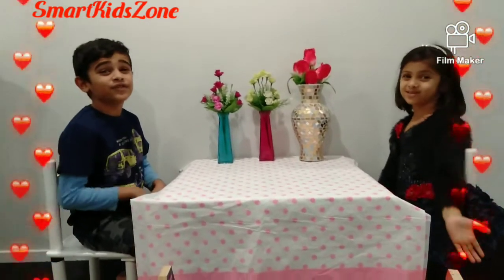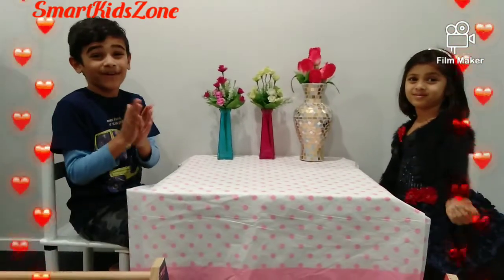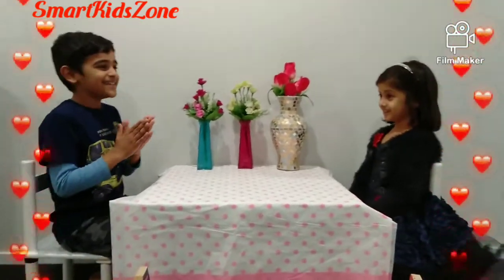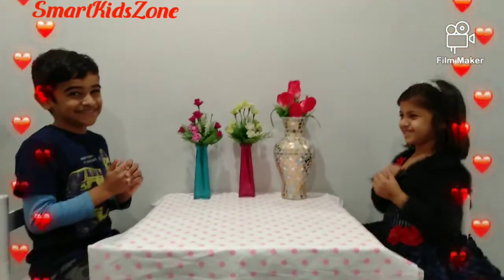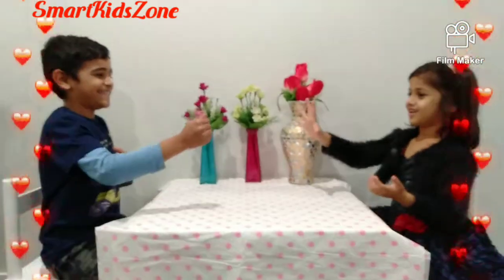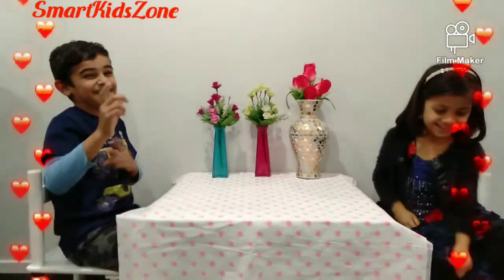Hi guys, welcome back to our show and tell! So, let's do paper, scissors, rock to see who goes first. Paper, scissors, rock — dang it! He got me this time!